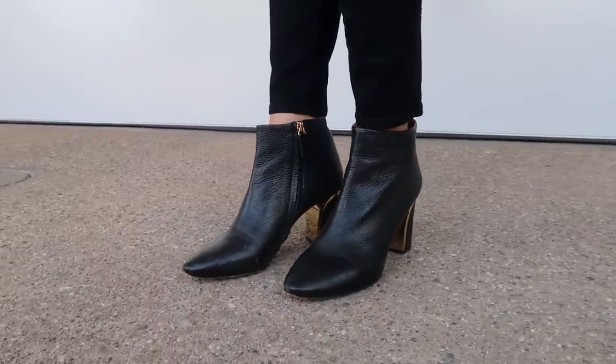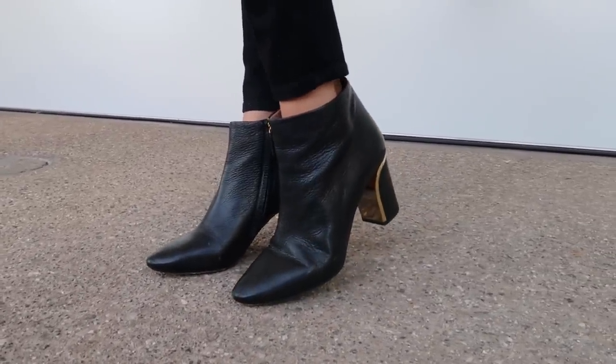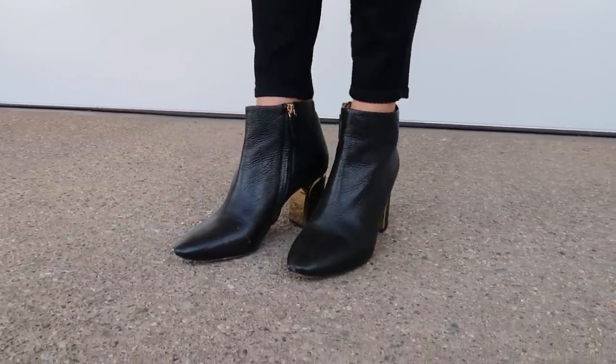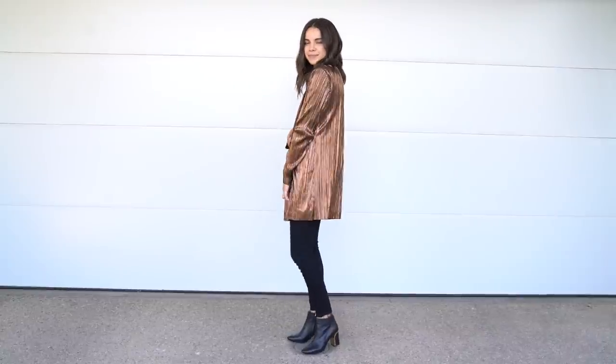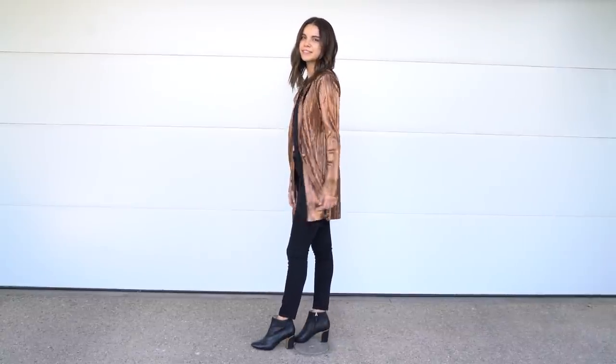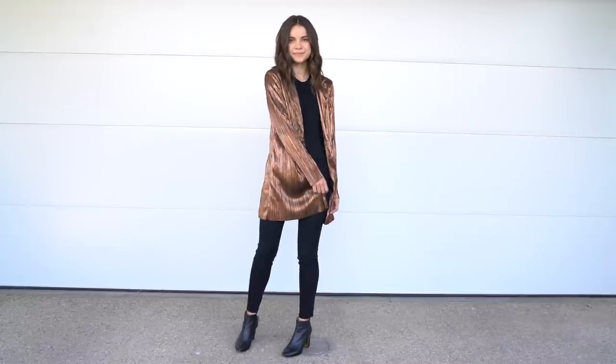For shoes I am wearing one of my all-time favorites in my wardrobe — I've had these for years. They are by Chloe and they are a really classic bootie, but what I love about them is the gold detailing on the heel. It's really subtle but you'd be surprised at how many people pick up on it. It's a really cool simple detail that makes the bootie a little bit different. They pair really well with this look, especially with the gold tying in with the metallic element of the blazer.